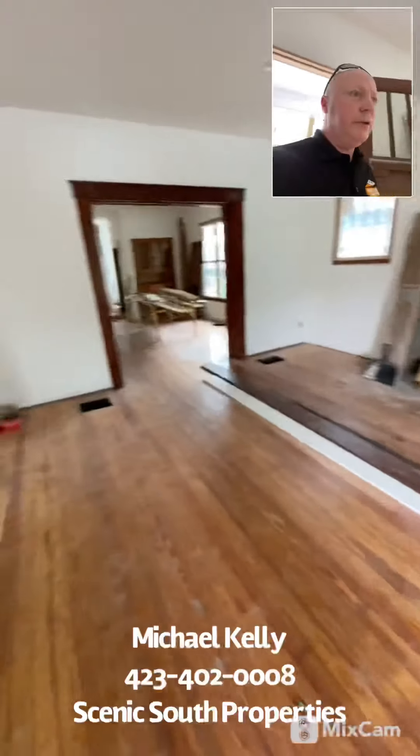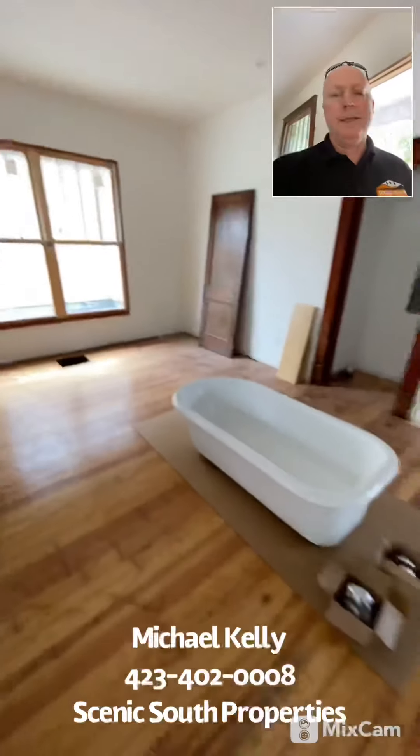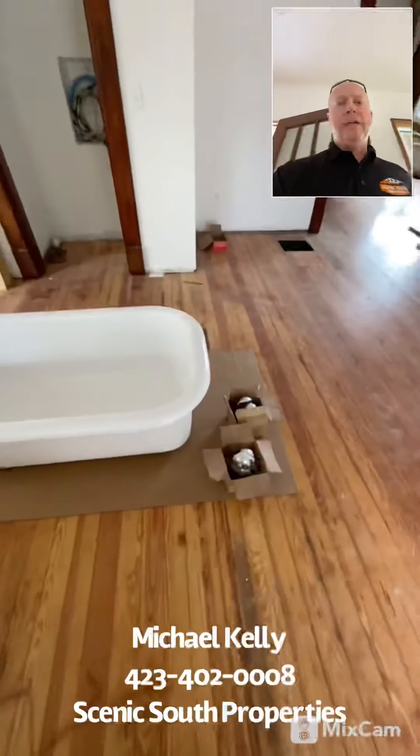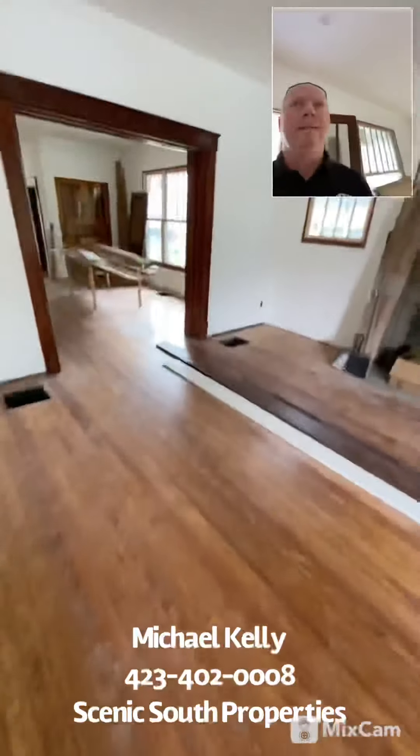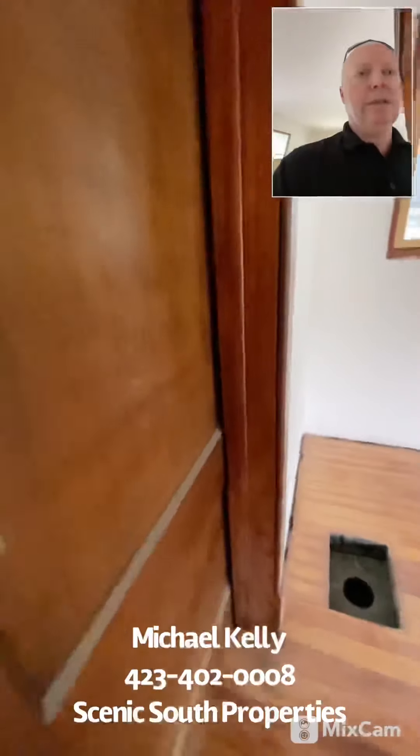Everything is going to be brand new in the home, but most of it reclaimed. It still has a lot of the wood trim. We redid the clawfoot tub here. And one of my favorite pieces that we actually kept is these huge pocket doors — look how cool that is.